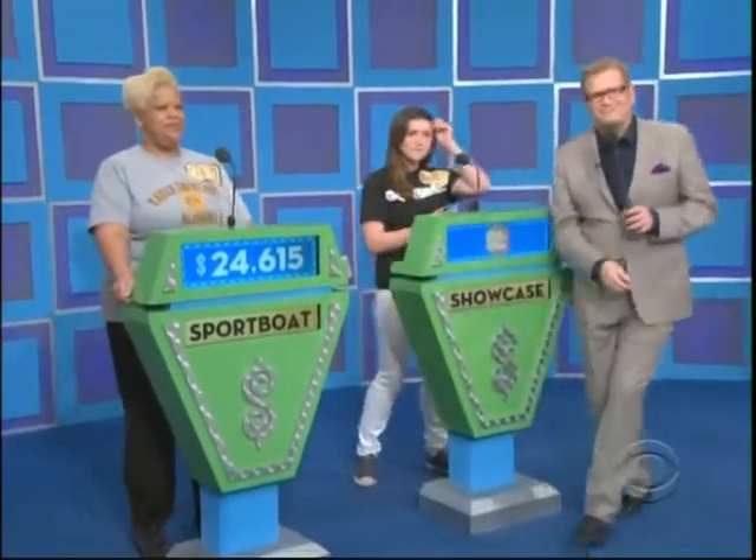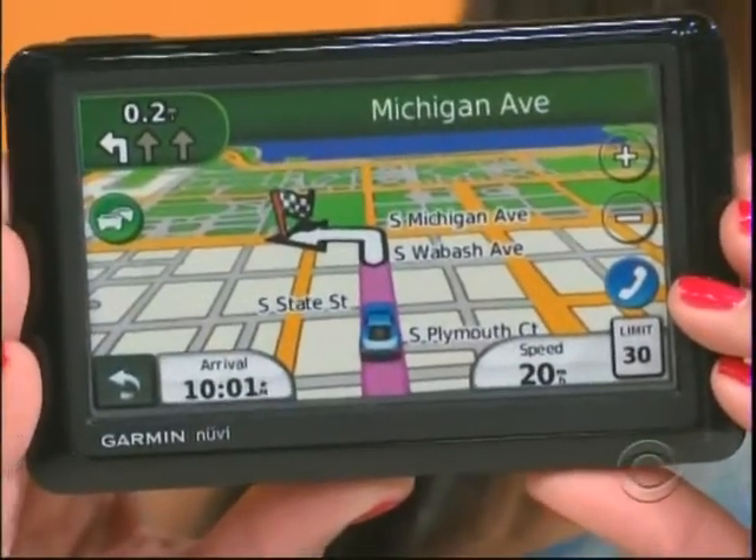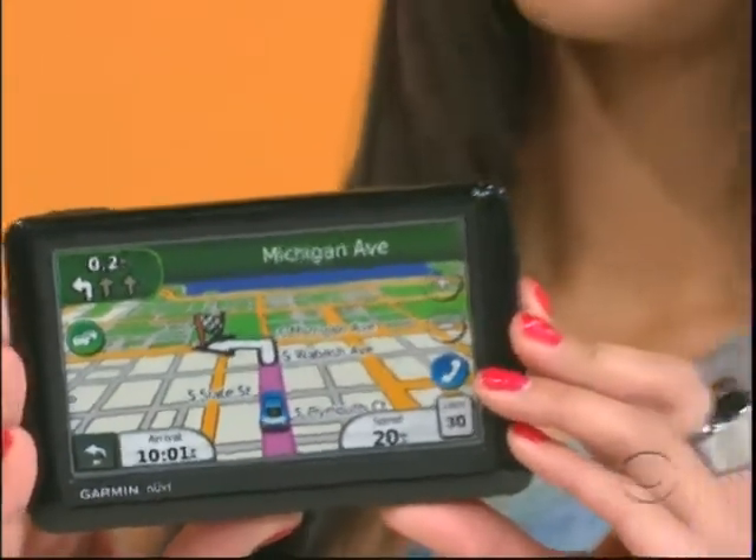Let's go on to Nicole. Here's your showcase. Good luck. Nicole, it's go time. No one will ever tell you to get lost again, because this showcase starts with a handy multi-purpose GPS unit. This GPS navigation system features a 5-inch touchscreen display, built-in Bluetooth, and real-time traffic updates.